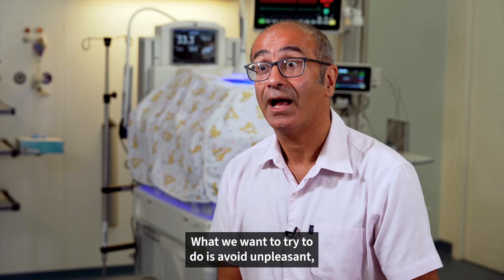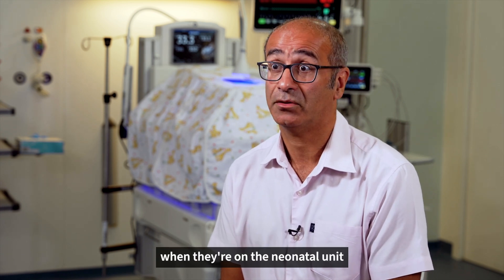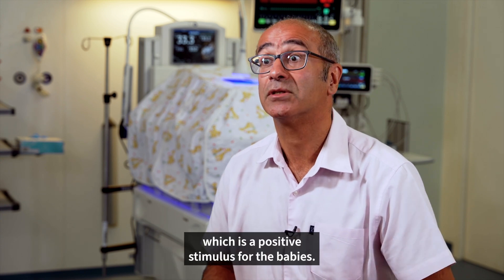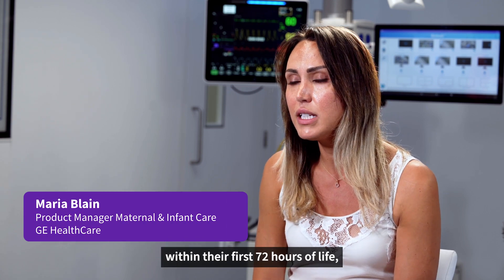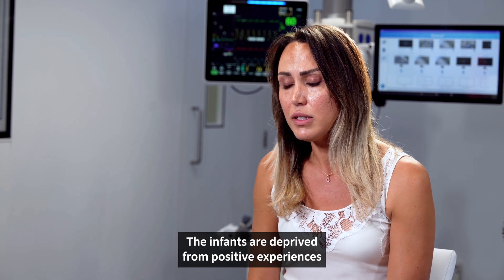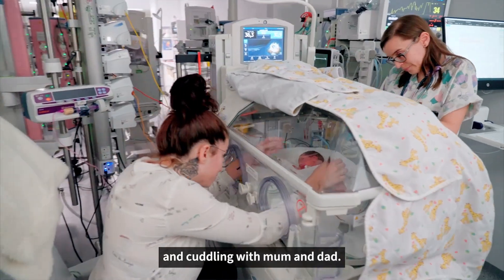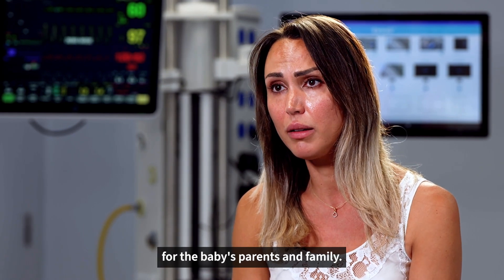What we want to try to do is avoid unpleasant, nasty stimuli which can disrupt a baby's stability on the neonatal unit, because we know that can affect their short-term physiological outcomes, but also their longer-term outcomes, while trying to promote positive stimuli for the babies. If you were to track the touch patterns of an infant within their first 72 hours of life, they would experience 92% negative touch. The infants are deprived from positive experiences such as kangaroo care — skin-to-skin contact and cuddling with mum and dad — which is extremely traumatic for the baby's parents and family.